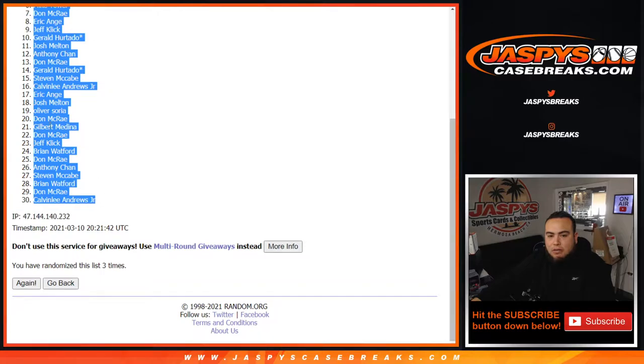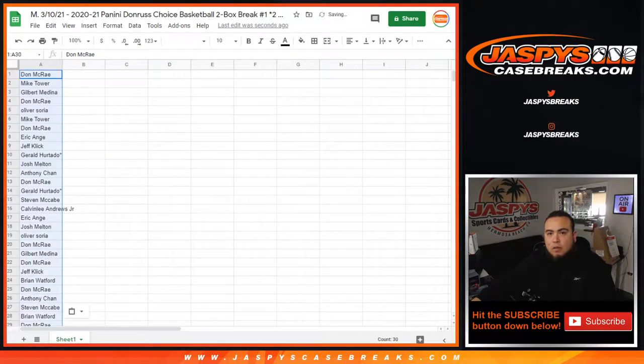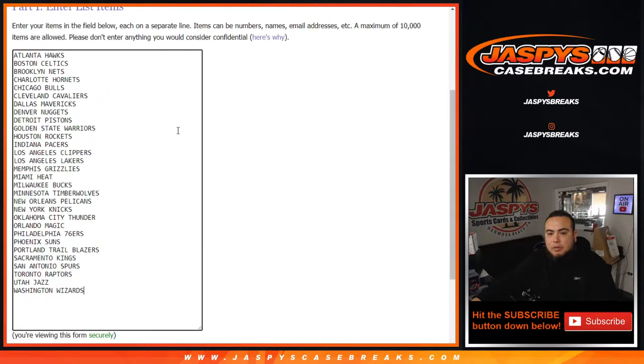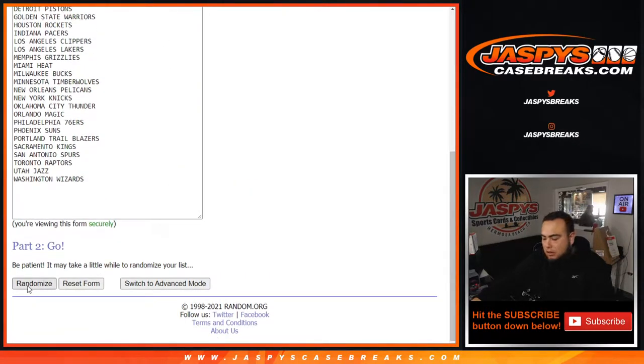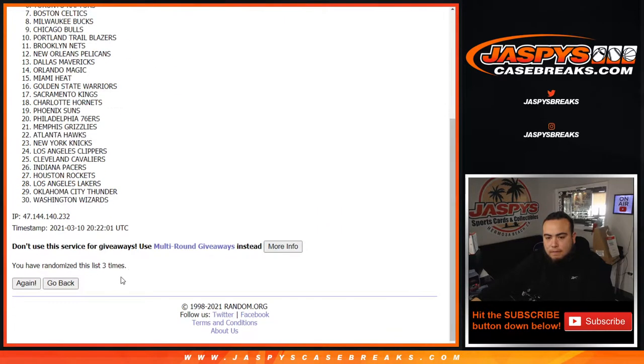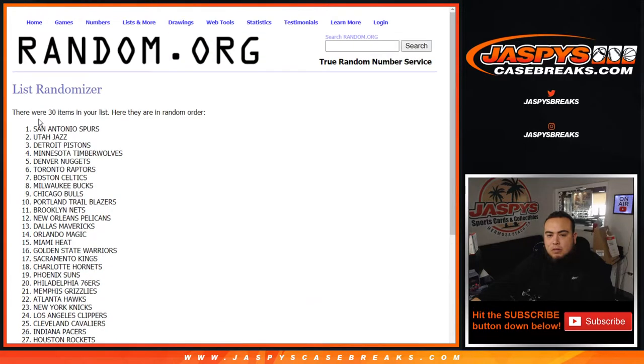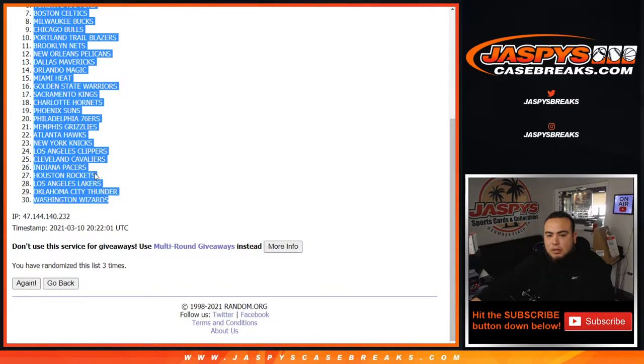Don, down to Calvin Lee. Three times — one, two, and three. Spurs out of the Wizards.